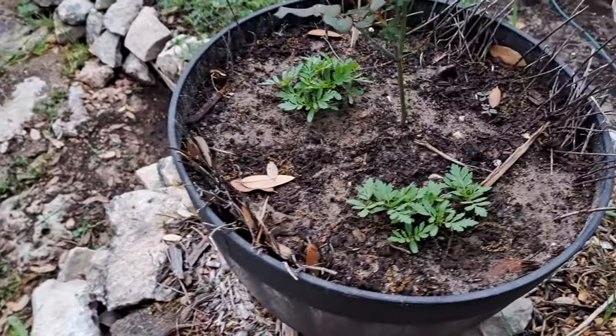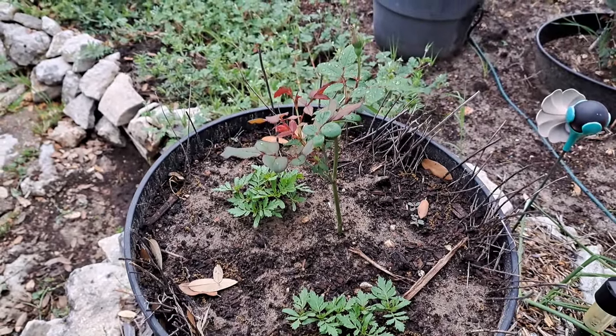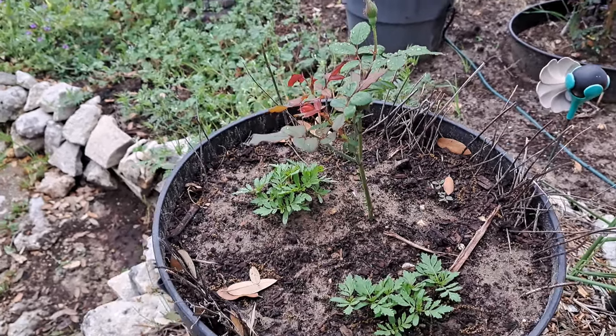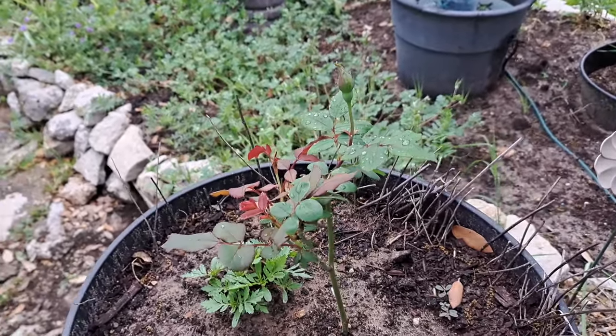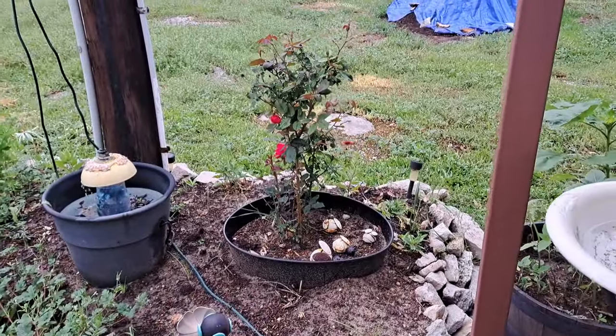Look at all the marigold seeds that are coming up with my rose bush - that was just a rose cutting. I stepped down in this pot where the peppermint was and look at it - it didn't even have leaves on it when I put it there and it's got a bud on it.